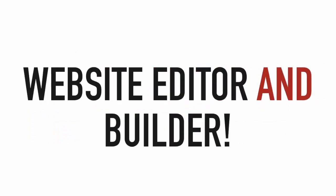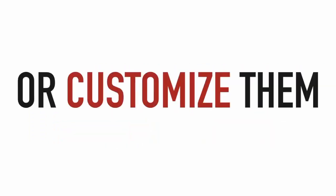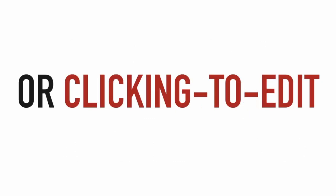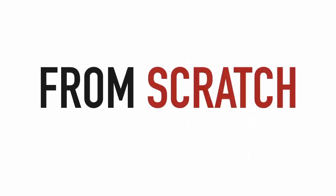We've also integrated a powerful and easy-to-use website editor and builder, so you'll be able to use our templates as-is or customize them as much or as little as you'd like by simply dragging and dropping elements or clicking to edit any text. You'll even be able to create entirely new websites from scratch with this builder.